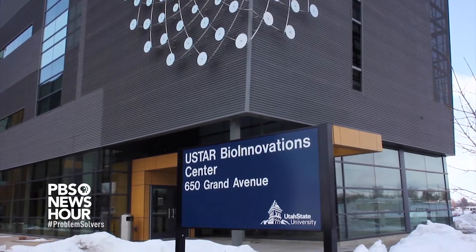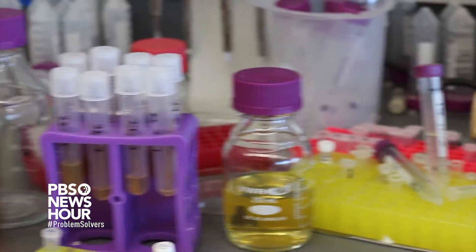I am Danielle Gastamide. I am a master student at Utah State University and I work in Dr. Randy Lewis's spider silk lab.